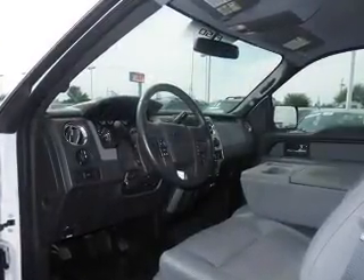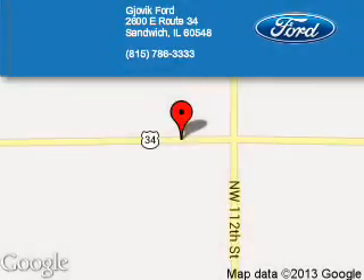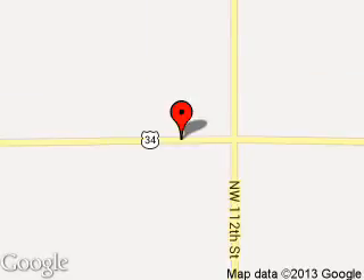Great quality at a great price. Call or click to contact us today. Jovic Ford is dedicated to doing everything possible to ensure that the experience you have selecting your next vehicle is a pleasant one. We are located at 2600 East Route 34, Sandwich, Illinois, 60548.